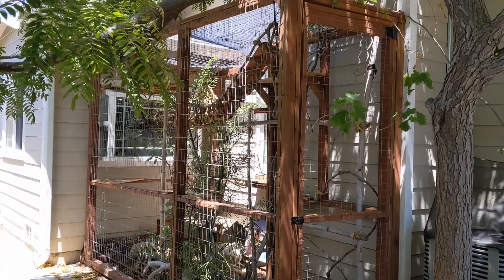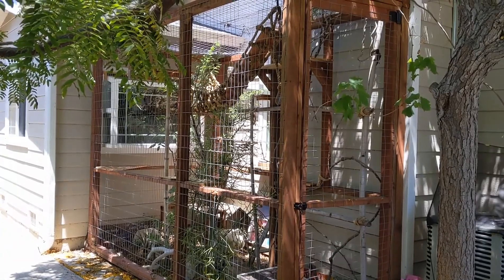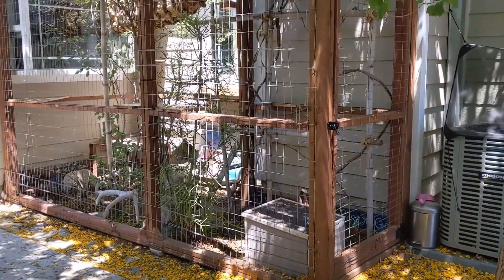So we decided that instead of letting our cats out during the day — we always brought them in at night — we would build a cat enclosure so they could still experience the outdoors but be safe while doing it.